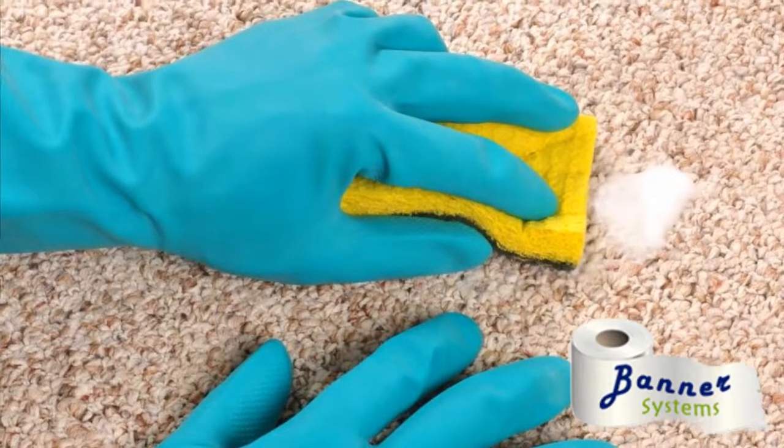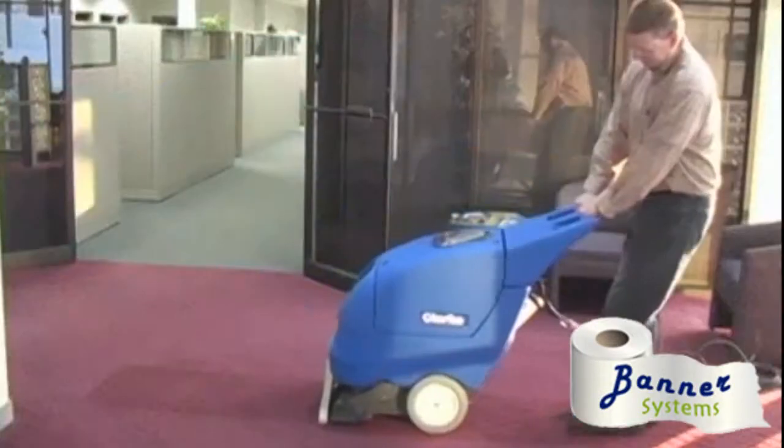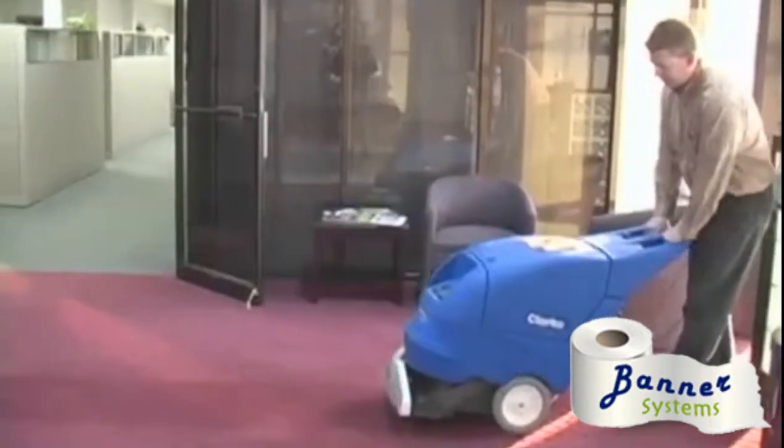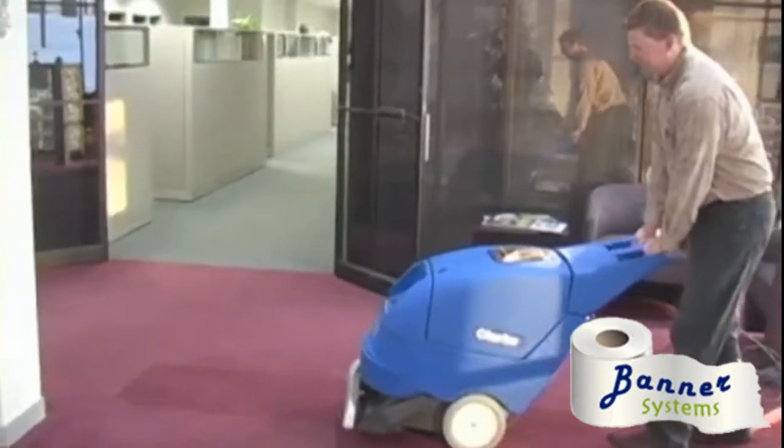Spot clean. Keep a portable spotting unit readily available to prevent carpets from staining when there are spills, and follow up with a deep cleaning extractor during the months when there is a lot of debris and traffic.